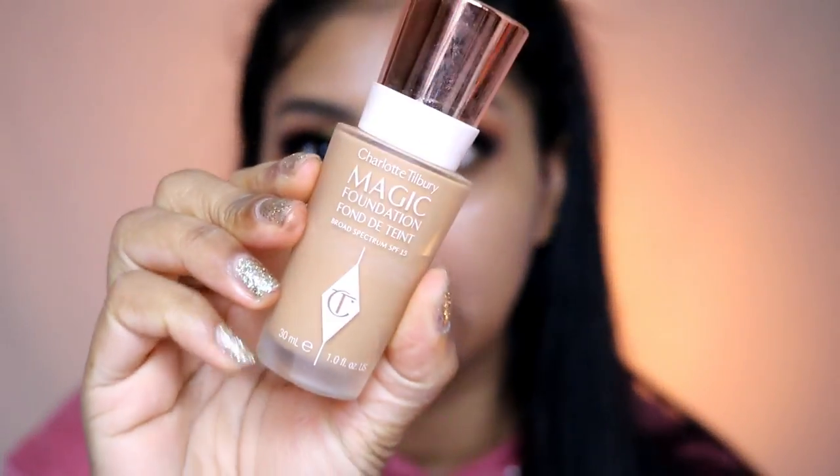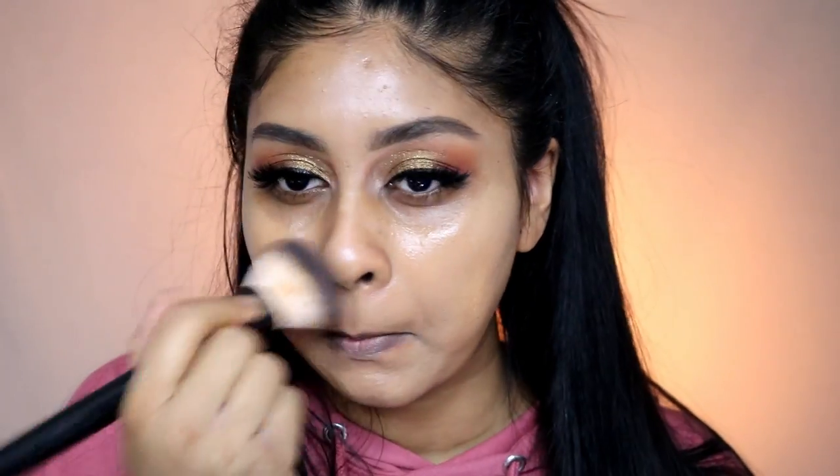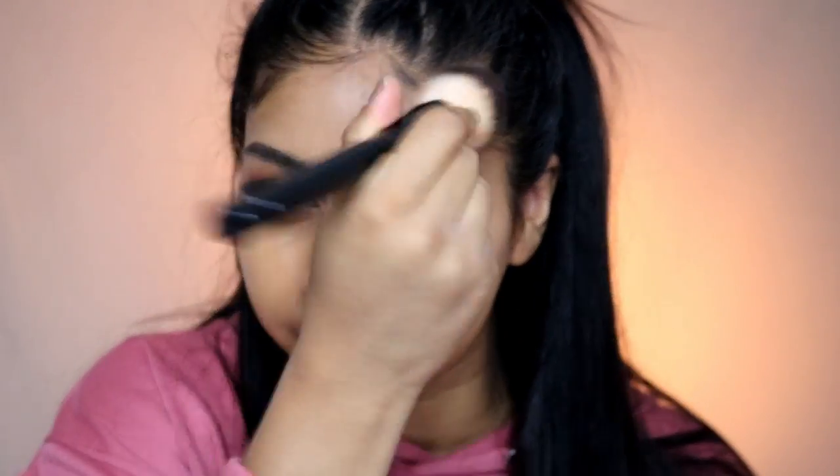I'm putting my false lashes on off camera — these are the EyeLaw ones. I've put my lashes on and I'm now going to use the Charlotte Tilbury Magic Foundation in shade 8. I just used the NYX 03 foundation brush, which is one of my favorite brushes. I'm quite surprised at this foundation — it looks pretty nice and it's a good match. The only thing I don't like is that it separates in some places.